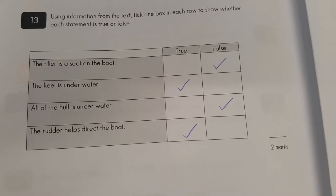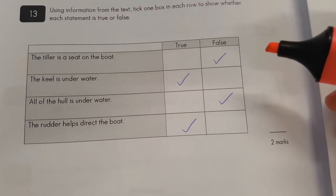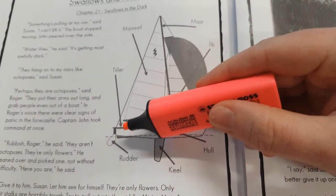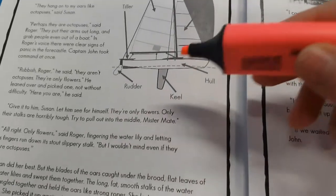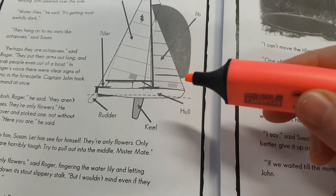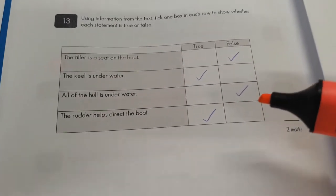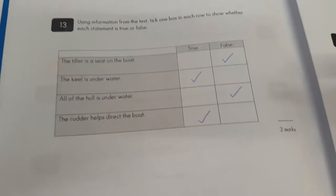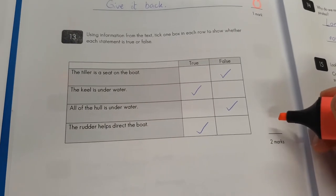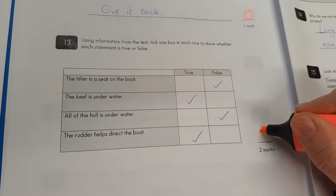Question number thirteen: are these true or false? 'The tiller is a seat on the boat' — no, it's not. 'The keel is under water' — yep. 'All of the hull is under water' — no, some of it's sticking up, so that's false. 'The rudder helps direct the boat' — yes, it does. So I think this person has got two marks. Well done.